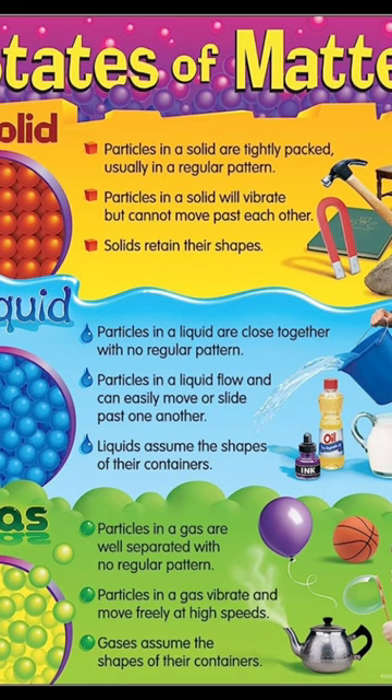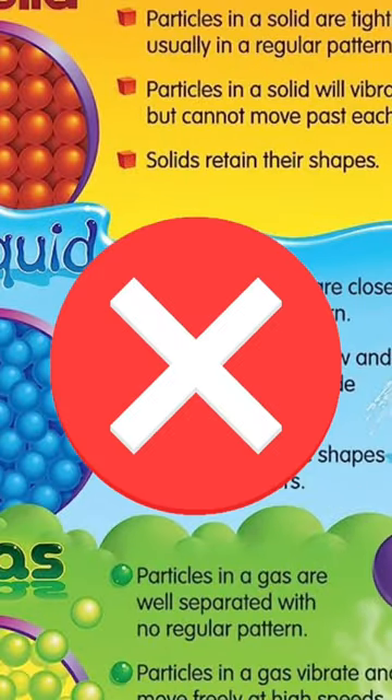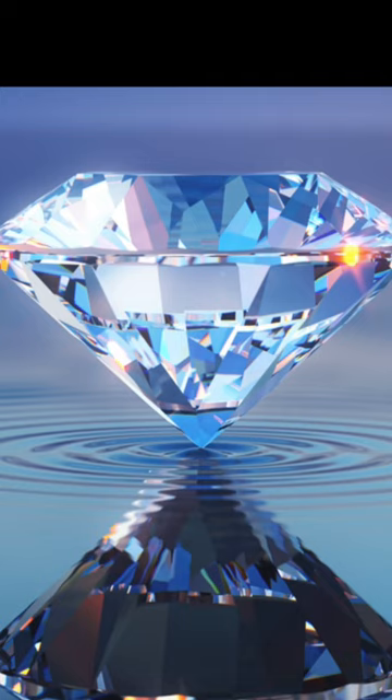The only thing it doesn't provide is matter that doesn't have a liquid state at all, such as diamonds. It also seems that after 50 uses, it will provide no further requests until 90 minutes later.